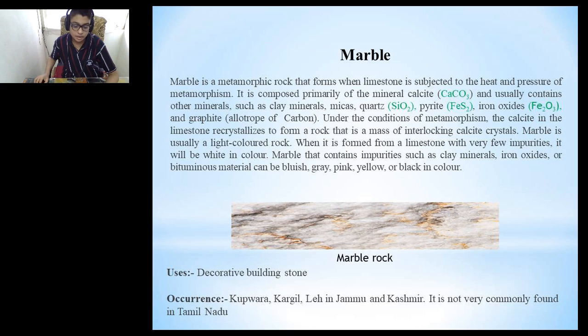Our next mineral is marble. Marble is a metamorphic rock that forms when limestone is subjected to the heat and pressure of metamorphism. It is composed primarily of the mineral calcite and usually contains other minerals such as clay minerals, micas, quartz, pyrite, iron oxides and graphite. Under the conditions of metamorphism, the calcite in the limestone directly crystallizes to form a rock that is a mass of interlocking calcite crystals. Marble is usually a light-colored rock; when formed from limestone with very few impurities, it will be white. Impurities can give it a bluish, gray, pink, yellow or black color. It is used mainly as a decorative stone and occurs mainly in Kupwara, Kargil and Leh areas of Jammu and Kashmir. It is not very commonly found in Tamil Nadu.